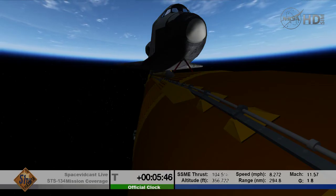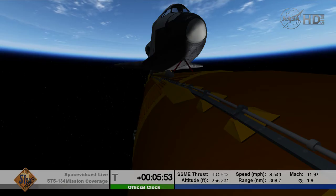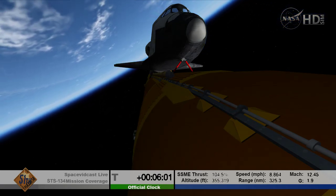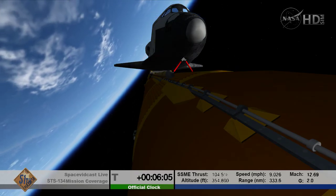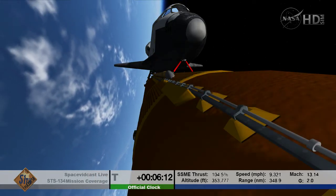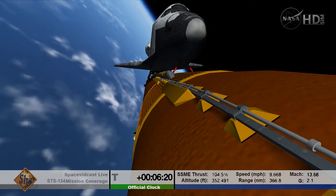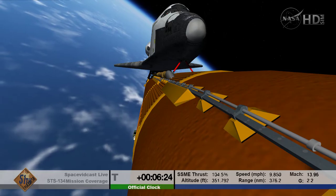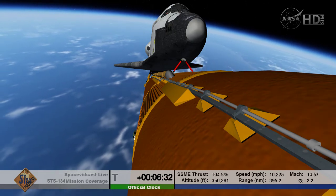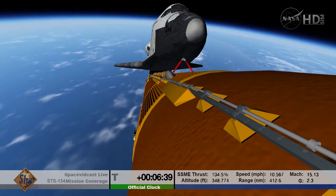That call indicates Endeavour could reach a transatlantic abort site on one engine if it lost two of the three — although all three are still in good shape. Five minutes 50 seconds into the flight. Endeavour, press to MECO and single engine Zaragoza 104. Endeavour can reach a safe orbit on two engines now. The guidance system is controlling the engines to roll Endeavour to a heads-up position to optimize air-to-ground communications through the satellite network. Flight controllers reporting to Flight Director Richard Jones — they're in good shape. Shutdown plan is nominal.